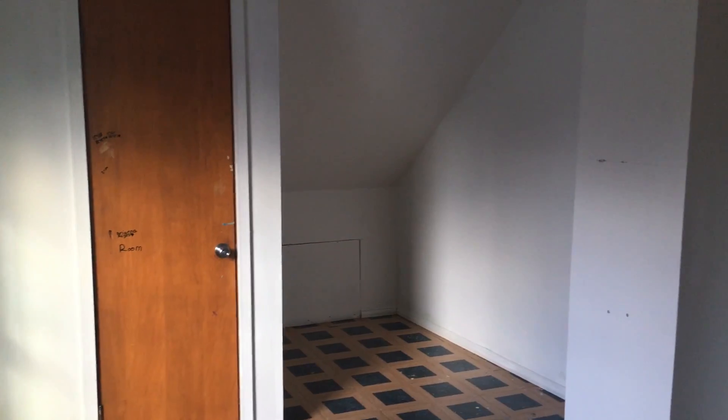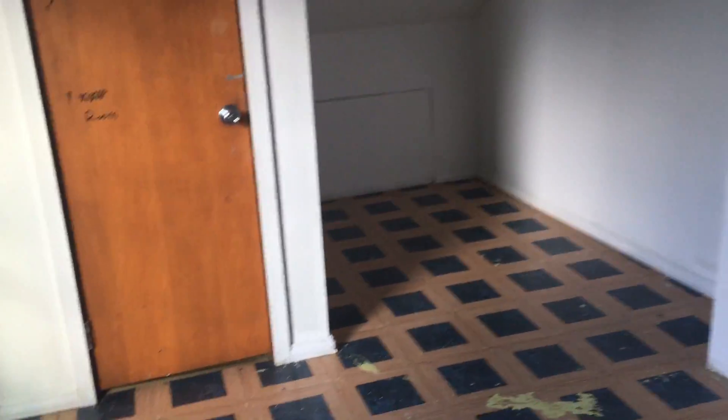Then the master. Up here you do have vinyl flooring. There is a half bath located up here for the master suite. No lights in here.